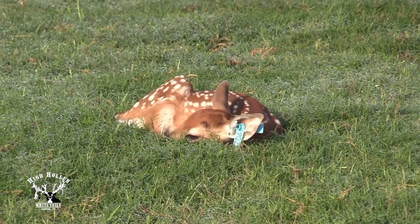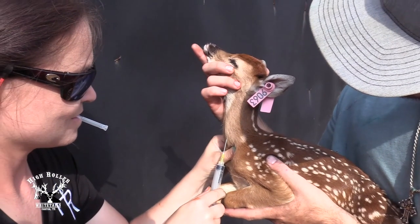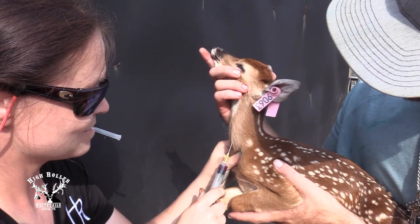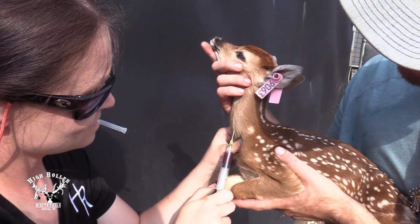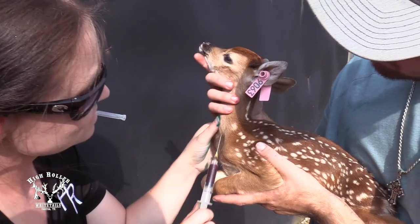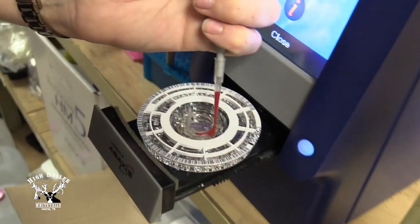Currently, one tool that we are in love with and are learning more about is pulling blood on our fawns to assess the quality of their blood — especially their proteins and glucose levels — to help us determine if that animal has actually eaten or not. Secondly, we're using it to determine the quality of the colostrum that that animal has potentially ingested. We draw blood from the animal in question and are able to immediately bring it straight into the lab and run it, with results within 15 minutes.